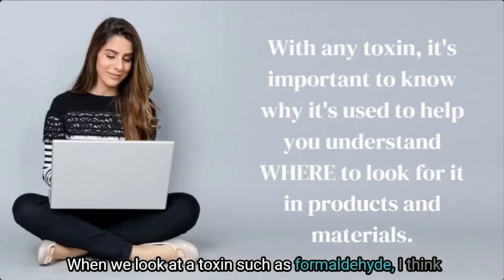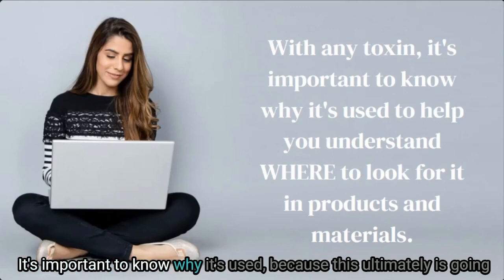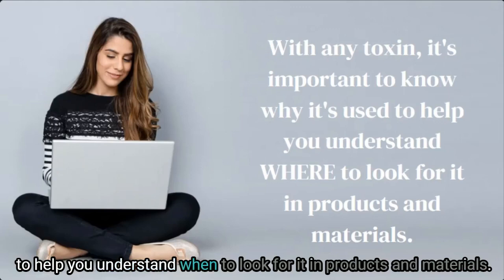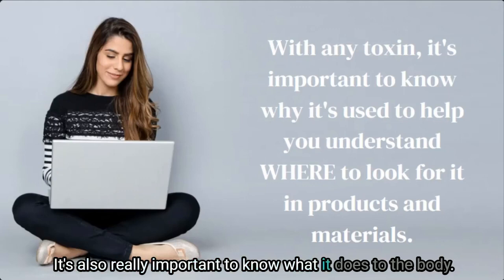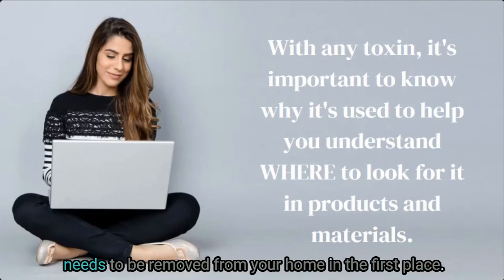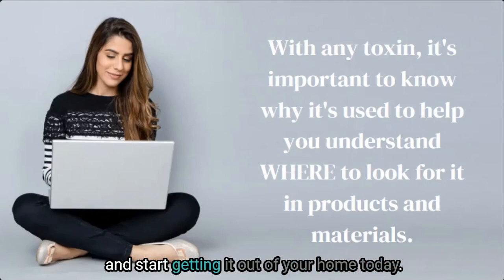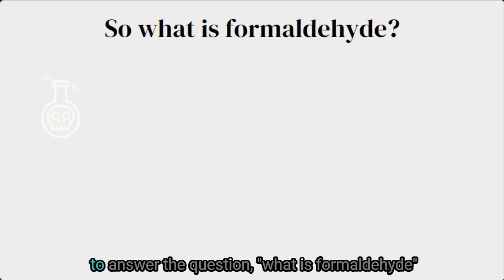When we look at a toxin like formaldehyde, I think it's important to know more than just how to avoid it — it's important to know why it's used, because this will ultimately help you understand when to look for it in products and materials. It's also really important to know what it does to the body, because without knowing this you may not be convinced it needs to be removed from your home in the first place.